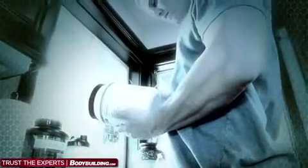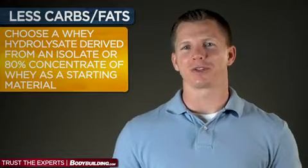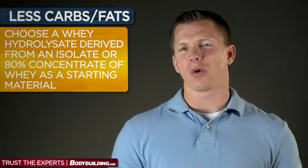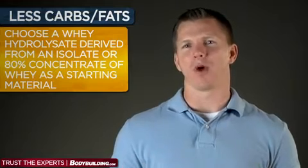I recommend looking for a product that contains an extensively hydrolyzed whey protein of at least a 15 degree of hydrolysis. My study used a 32 degree of hydrolysis derived from an 80% whey protein concentrate, which is about as high as you'll want to go because the bitterness simply becomes, well, disgusting. If you want fewer carbs and less fat, then choose a hydrolysate derived from an isolate or an 80% concentrated whey as a starting material. If you want smaller peptides, go with a 20 to 32 degree of hydrolysis.